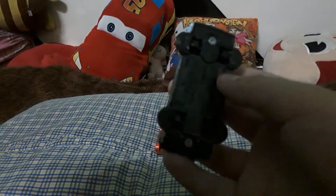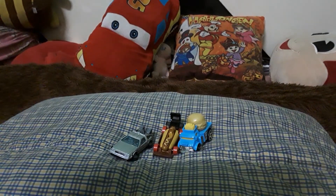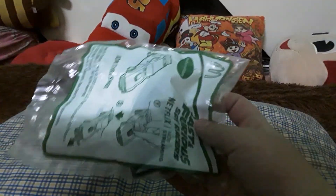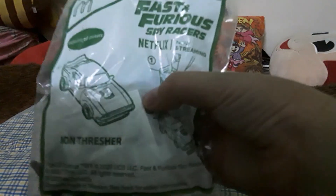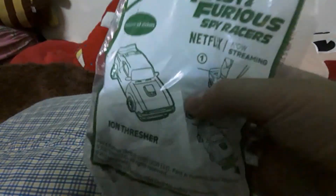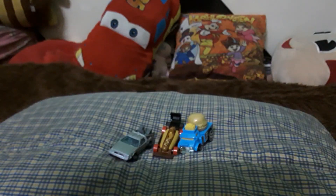I also have my McDonald's toy here. This is sponsoring a new Netflix show called 'Fast Food and Furious by Racer,' now streaming on Netflix. Hope you guys enjoyed the video!